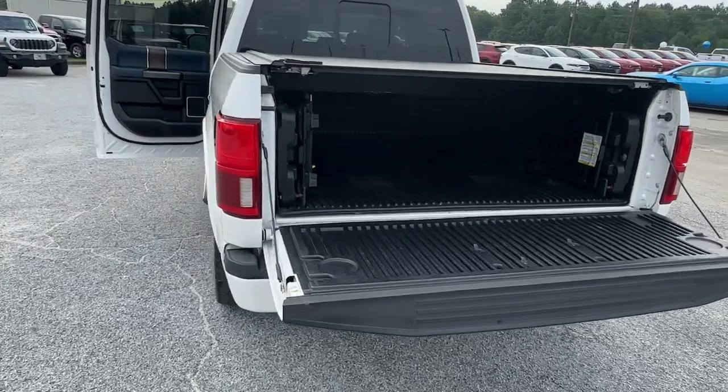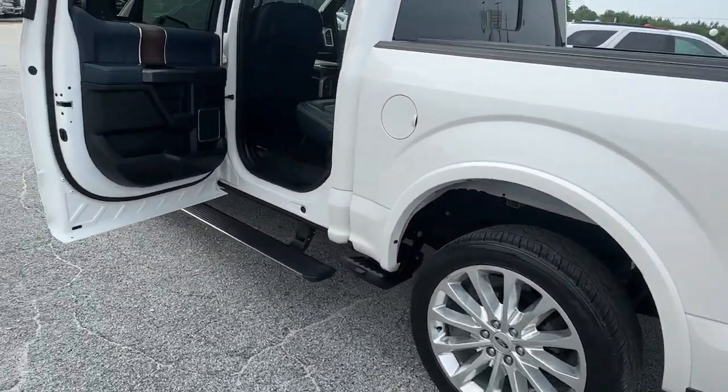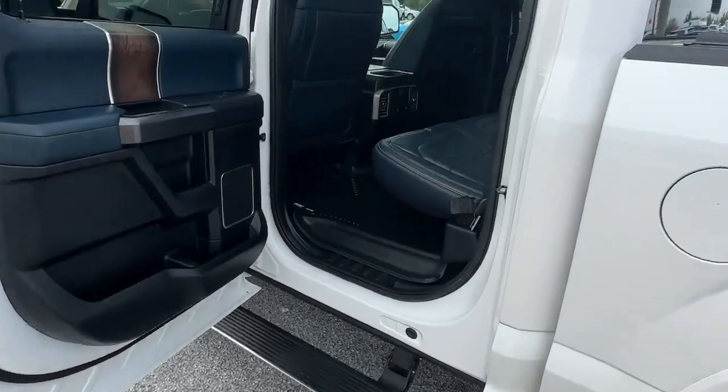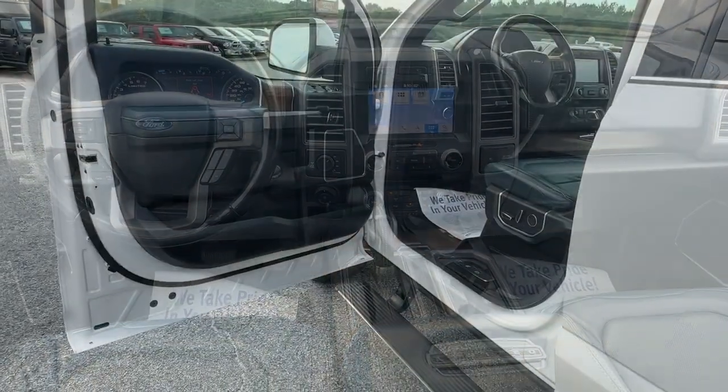Heated steering wheel. Front massage seats. Intelligent auto on-off high beams. Pre-collision system. Panoramic roof. Lane departure warning. Keyless entry. Sun moonroof. Navigation system. Adaptive cruise control.